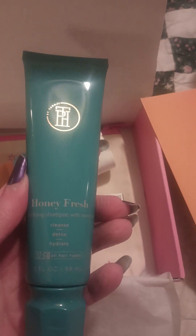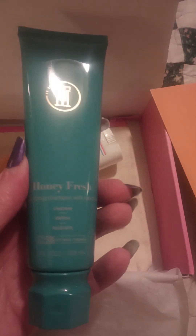Oh, it smells good. It smells like the Garnier Honey Blends products. This is by a company that I don't know. What does it say in here about them? It doesn't say anything about this one.